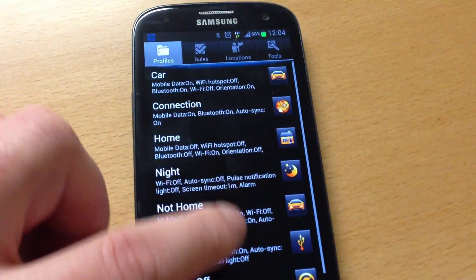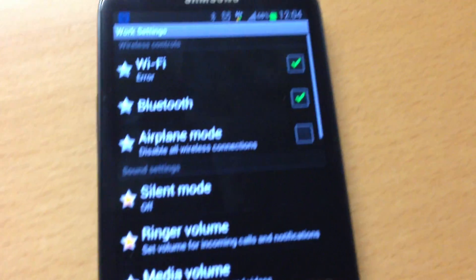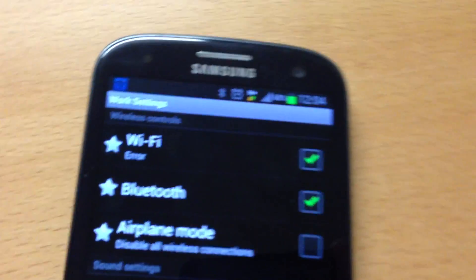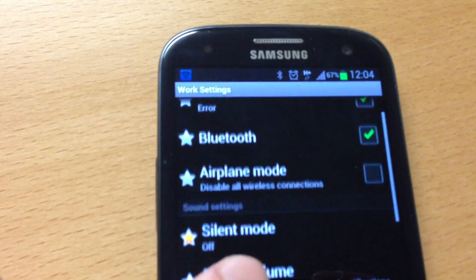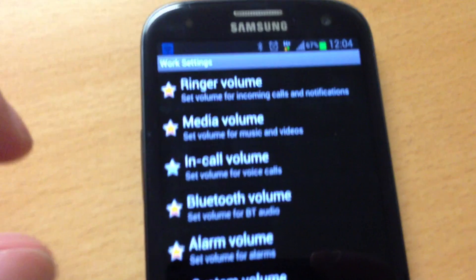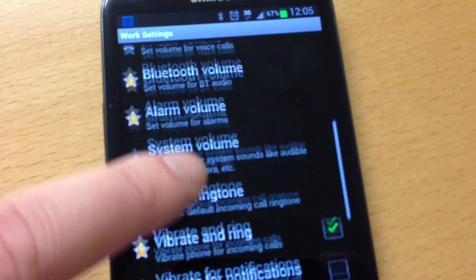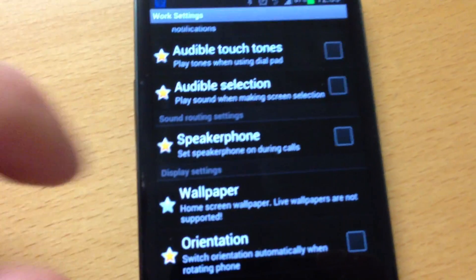This is how Setting Profiles looks like. Here are my profiles — for example, my work profile that is active at the moment. In the work profile: WiFi should be untouched, Bluetooth untouched, airplane mode untouched, silent mode should be off, ringer volume — all the settings marked with a star are changes I want this profile to make. Everything unmarked should be untouched. You can do pretty much anything here.